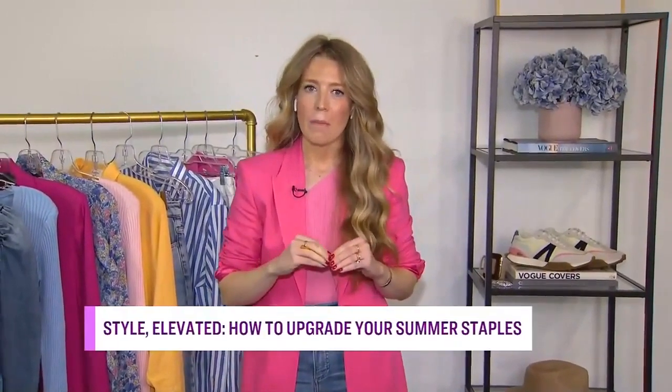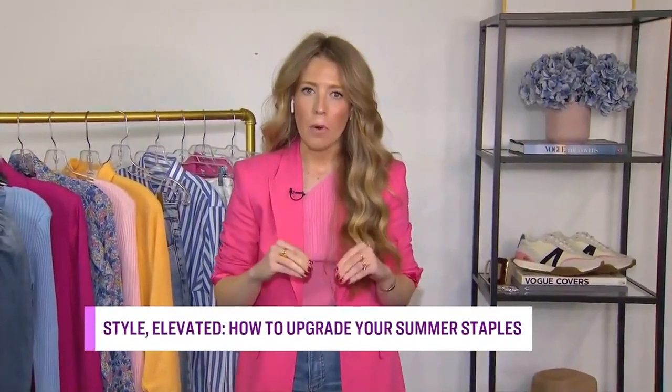The most important thing to remember is that basics don't have to be boring. So when you're shopping for these items, you want to look for beautiful color palettes, interesting details, timeless silhouettes — all things that are going to work and mix and match with things you already have in your closet.